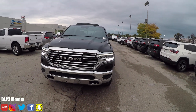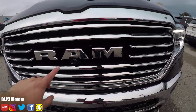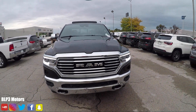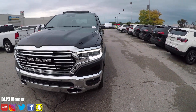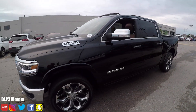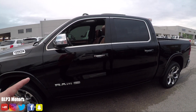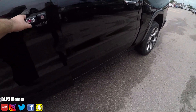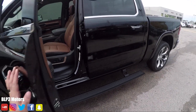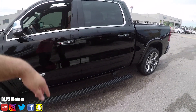All right guys, here is the Ram. Check it out — it's freaking awesome. If you look really close, there's a camera right here. What's interesting and different between this one and the other Laramie is this has power running boards. If I open this door — check that out. Isn't that cool? And then if you give it a couple seconds, it'll go up.